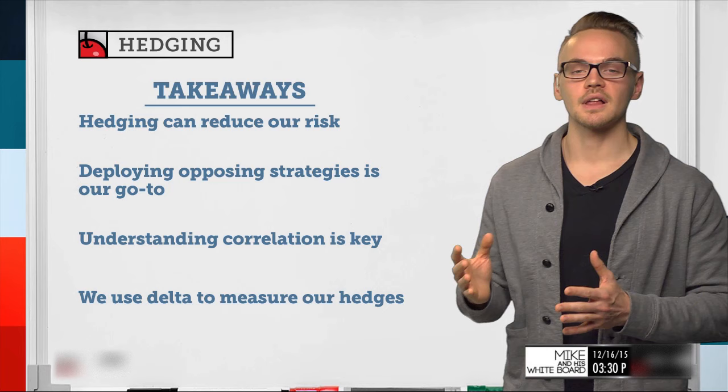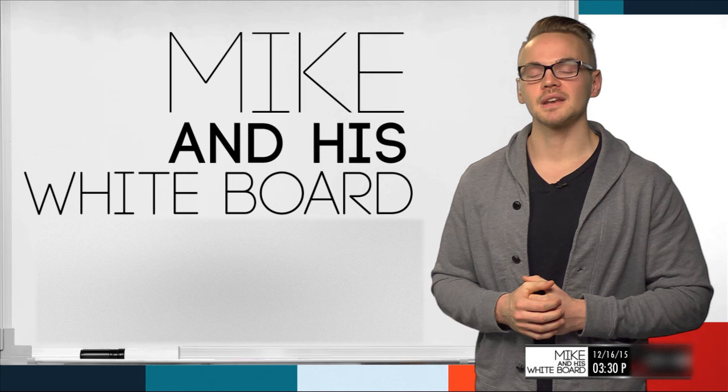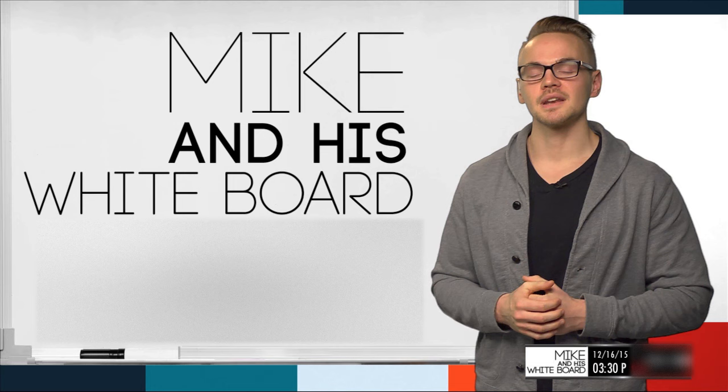That's been hedging — hopefully you've enjoyed it. Thanks so much for tuning in. My name is Mike. If you've got any questions or feedback, shoot it over to support@dough.com or tweet me at doughtradermike. We'll see you on Tuesday.